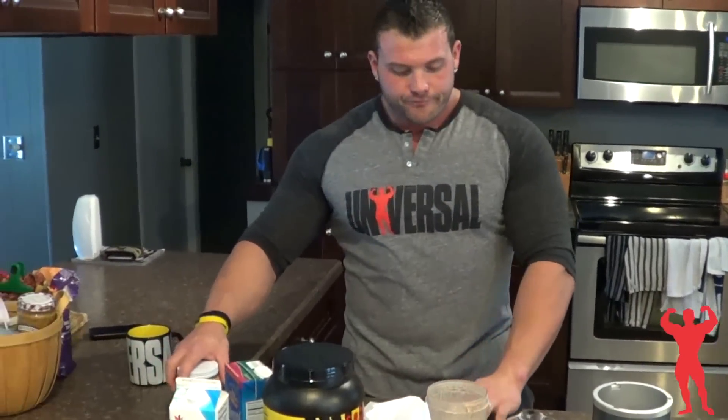So with this shake, basically the nutrient breakdown is 692 calories, 57 grams of protein, 62 grams of carbs, and 25 grams of fat. Obviously this is all approximate but it's pretty damn close. Hope you guys can try this out for a bulking diet or lean gains — hope you guys like it.